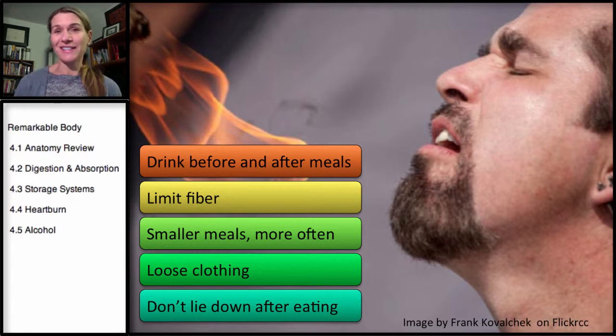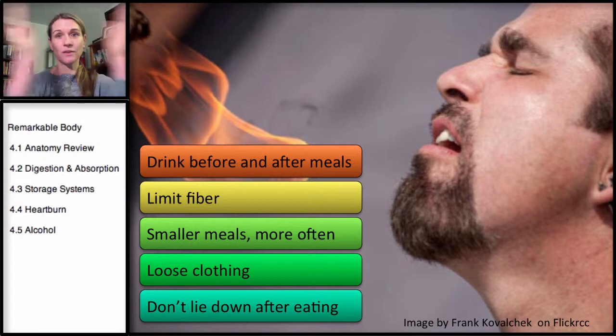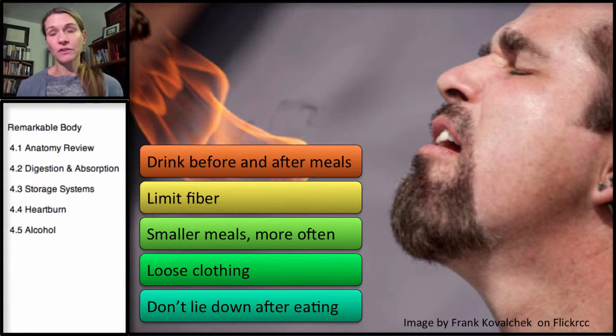Smaller meals more often instead of one large meal. Loose clothing actually helps — you wouldn't think so, but after a big Thanksgiving meal when you sit back and have to unbuckle your belt because your belly is so full, anytime you have an expanding stomach and push back in on it, the contents will take the path of least resistance and go right up. So wearing loose clothing will help.